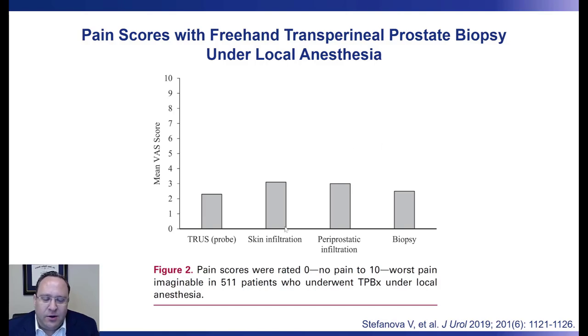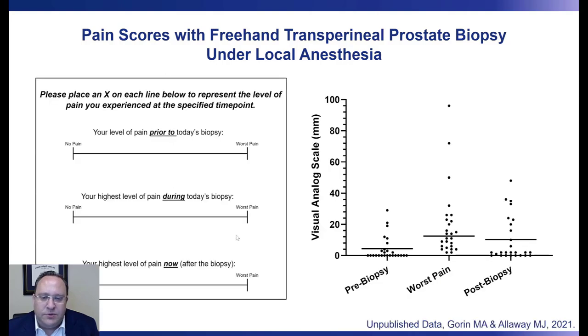This has been documented in the literature. Stefanova and coworkers published data in the Journal of Urology in 2019, measuring visual analog pain scores for 511 patients undergoing this procedure. They found pain scores well under 3 with probe insertion, skin infiltration, periprostatic infiltration, and the biopsy itself. We have found the same in our local practice using the Precision Point device, observing a median pain score of under 2 out of 10.